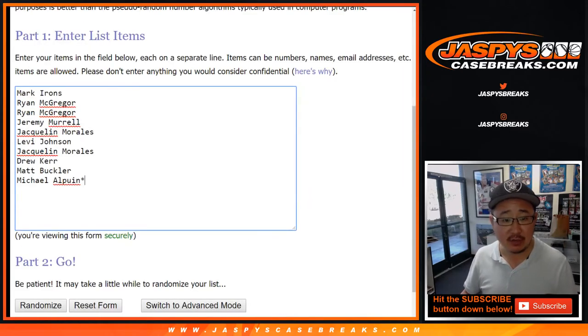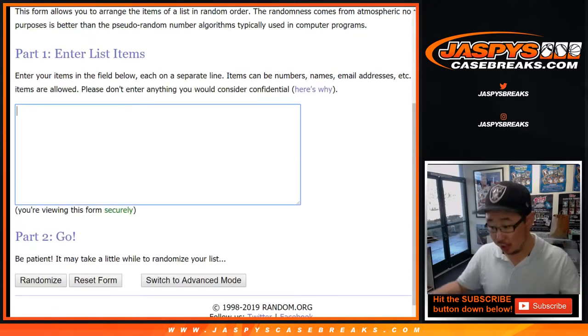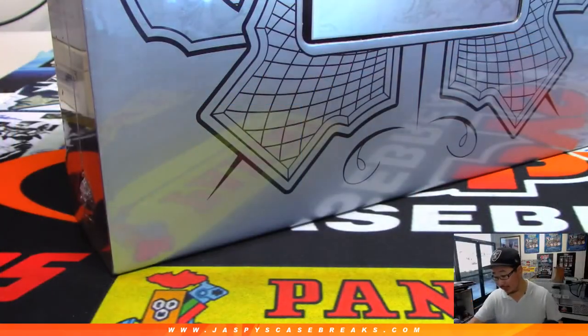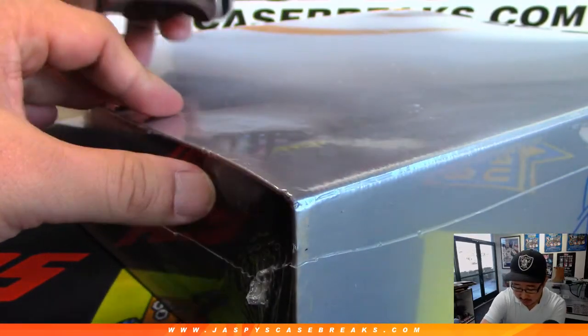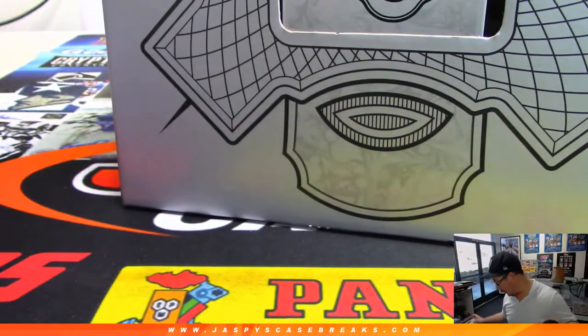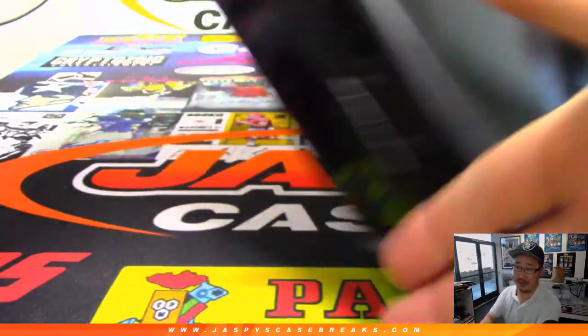That sold pretty quickly. Big thanks to these folks for getting into it — good luck. So we're going to pop open this briefcase, type in all the hits, pull and show you all the hits, then randomize your names, randomize the hits, and match you up with something. Hopefully something really good — that's the idea. There it is, 2018 Flawless. We marked it number two originally for that random player break, just so you know it's from the same case.